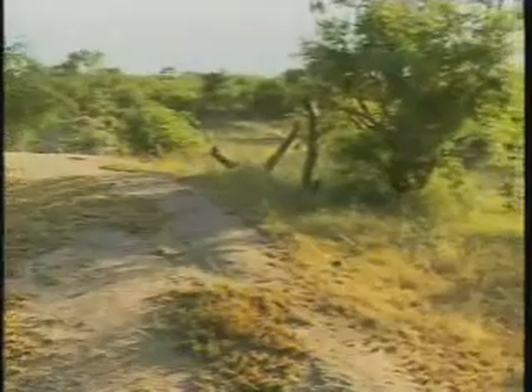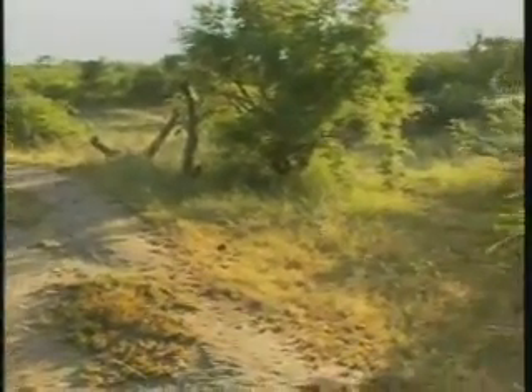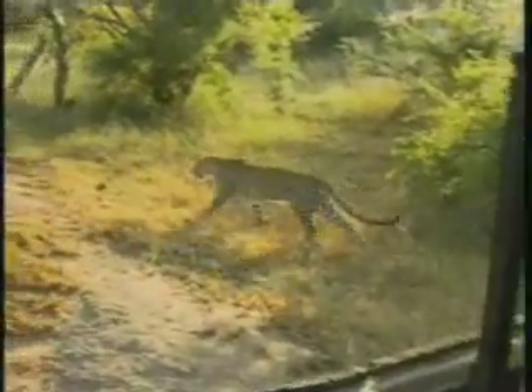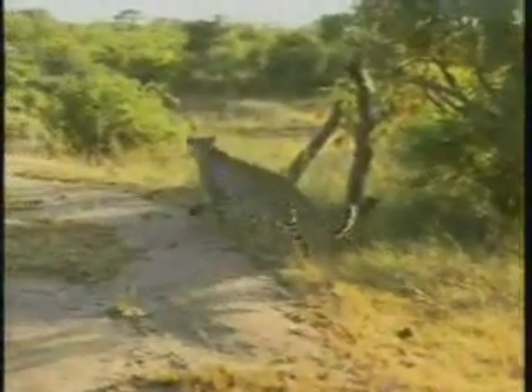So I am going to change direction. Beautiful — she is just coming behind. That is one of the beautiful species around in the area.